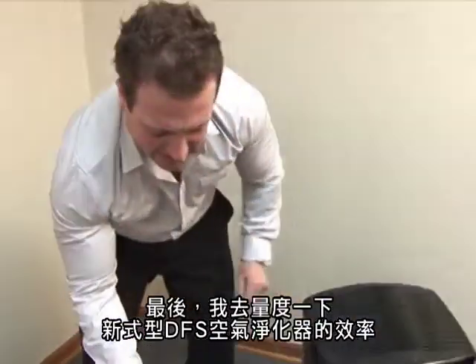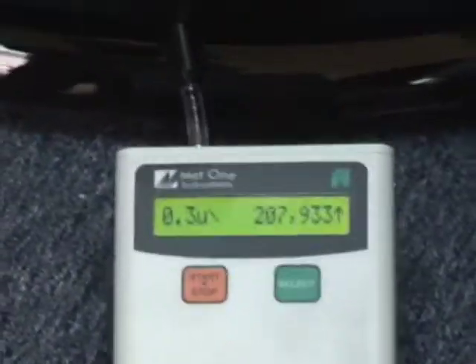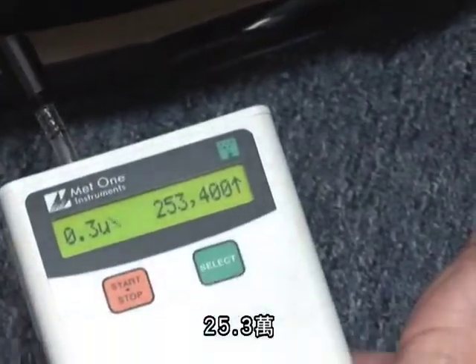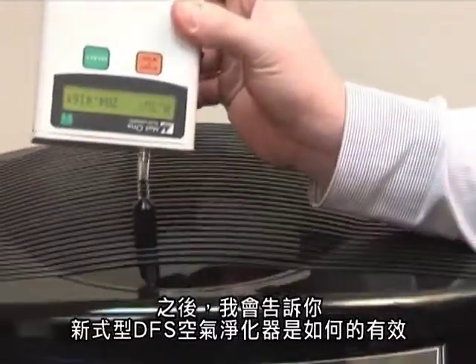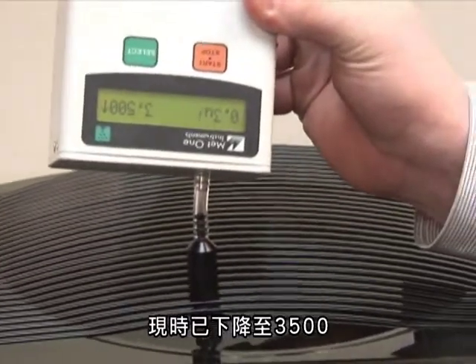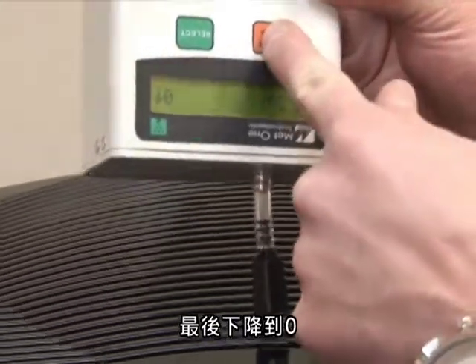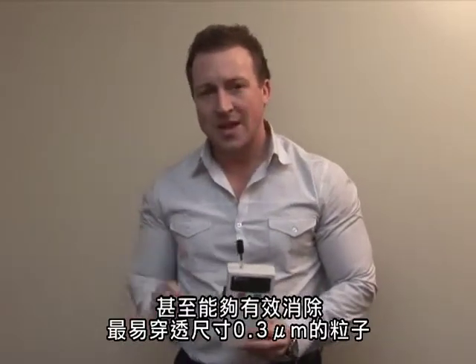Now I'm going to come over to the CleanStation DFS filtration system and measure the efficiency here. We measure at the intake — around 285,000, 253,000 — and I'll bring it up to the exhaust, which is at the top, and we'll show you how efficient the DFS machine is: down to 3,500, down to 16, down to zero. That demonstrated that the CleanStation DFS filtration system is 100% efficient at removing 0.3 microns, the most penetrating particle size. The end result is the most efficient and most effective air cleaning system on the market today.